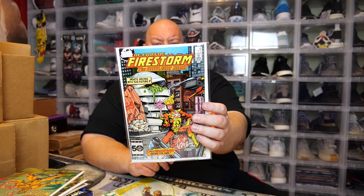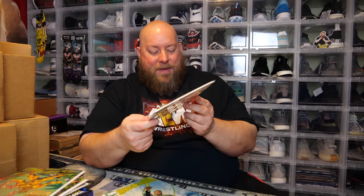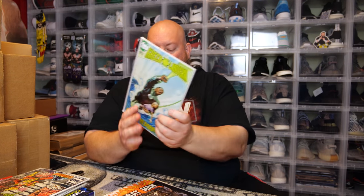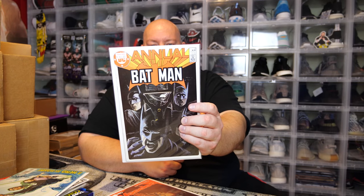Next, The Fury of Firestorm the Nuclear Man — $8? They're saying this is a 9.4 near mint. Even at a 9.4, is anybody paying eight bucks for this? No. This is like a dollar comic, maybe $2. And then next we got a Green Lantern — they're saying $4. That's another dollar comic. Then we have a Batman Annual number nine — they're saying it's worth $12. Yeah, I really doubt it. That's probably a couple dollars tops.